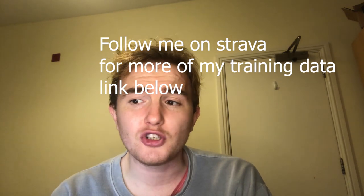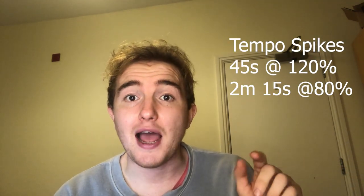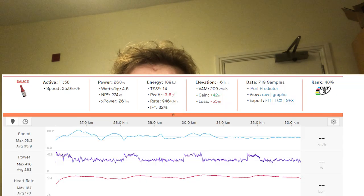The first session is tempo spikes. Basically you ride really hard and then really easy alternating. On the hard parts I like to do 45 seconds — you can do a minute — at maybe 120–130% of threshold, really hard. Then you ride easy in between for maybe two to three minutes at around 80% of threshold.